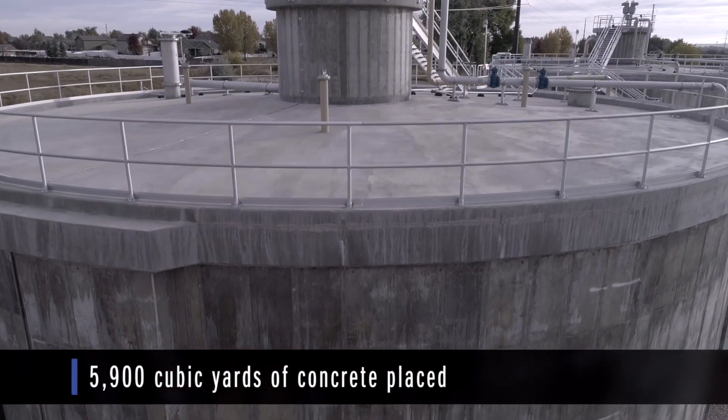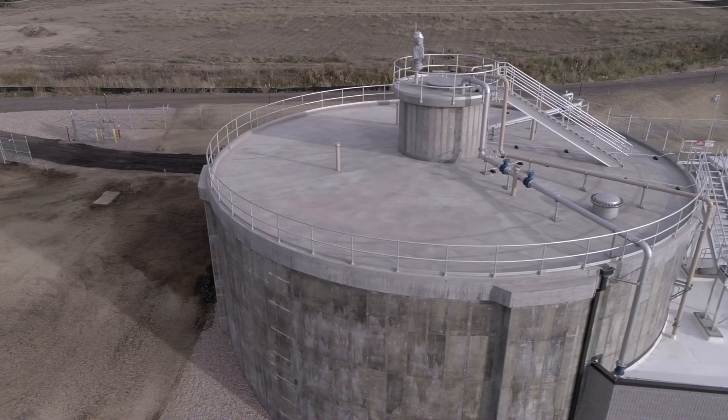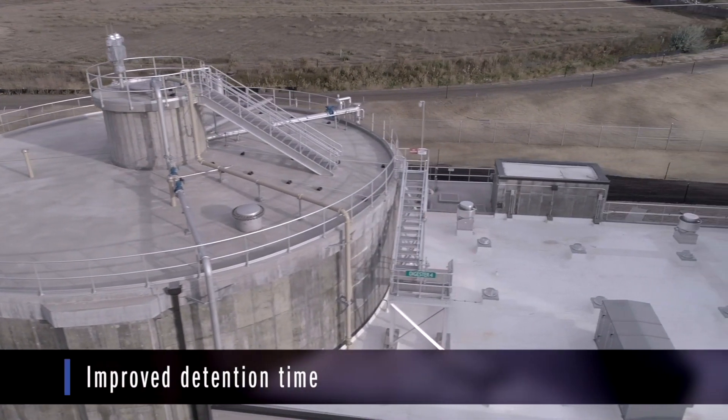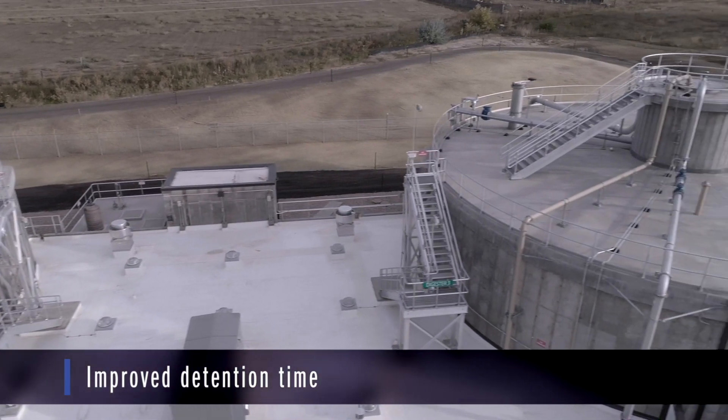We're standing on top of our brand new digesters. These are anaerobic digesters — they're about a million gallons apiece. The way we look at digesters is we look at how much detention time we have in them, and you want to have at least 15 days. Here we have way over that — we're somewhere around 50 days.